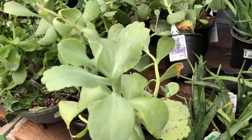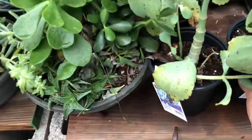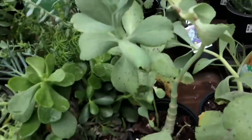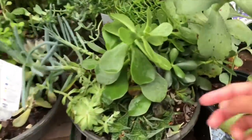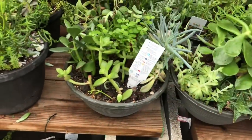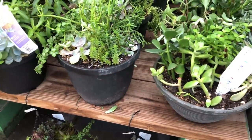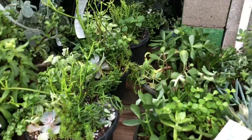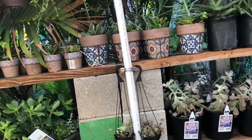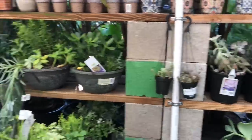Look at this big old plant here — this is huge. This is a type of Kalanchoe. It just says Kalanchoe. Look at this one all burnt here. So sad. A lot of nasty gnats on them. A lot of these are struggling. Don't know why they put them back here — a lot of people won't reach back there and grab those.